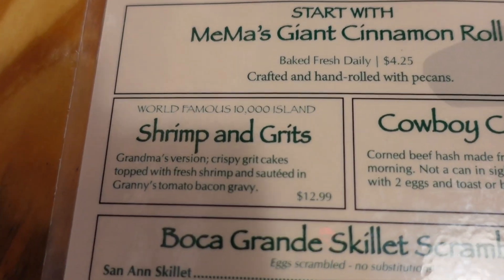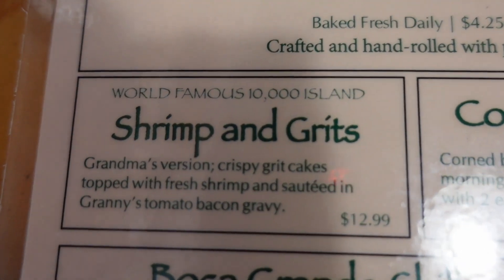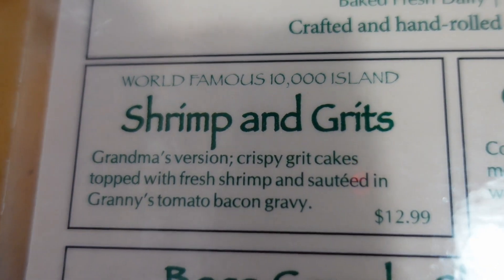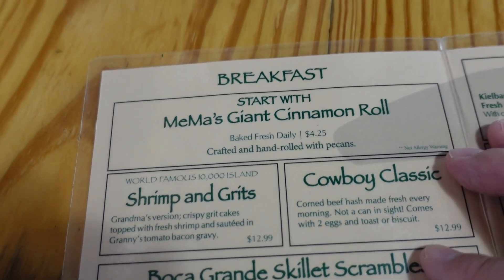So we're trying the shrimp and grits special - grandma's version of crispy grits cakes topped with fresh shrimp and salted granny's tomato bacon gravy. That's what we're going to try. We're going to split it between us. We've got a lot of coffee.